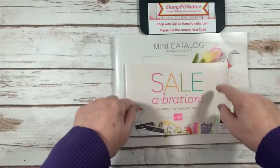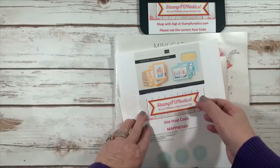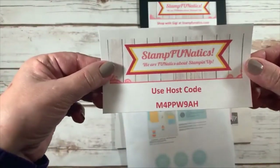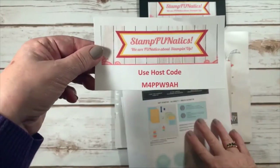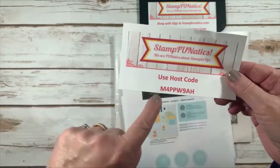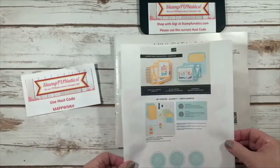I'm going to show you these two new catalogs today, but before I do I just wanted to go through a little bit of housekeeping. I have my host code, which is good till about January 8th and then I'll be changing it, so if you're ordering today after this video, our new catalogs are live today. If you're inspired to order, please use this host code and I'll send you out a thank you.